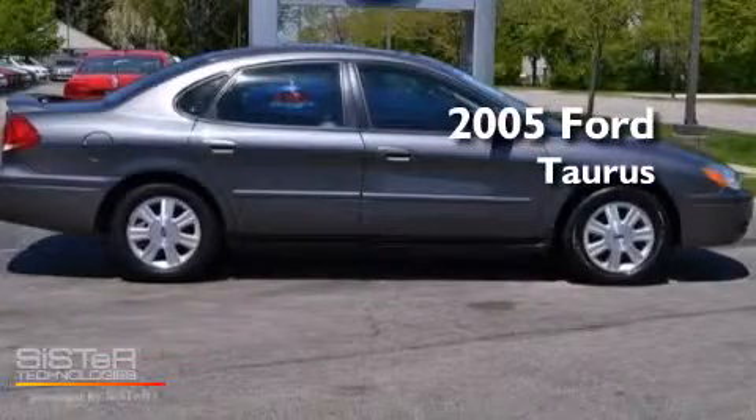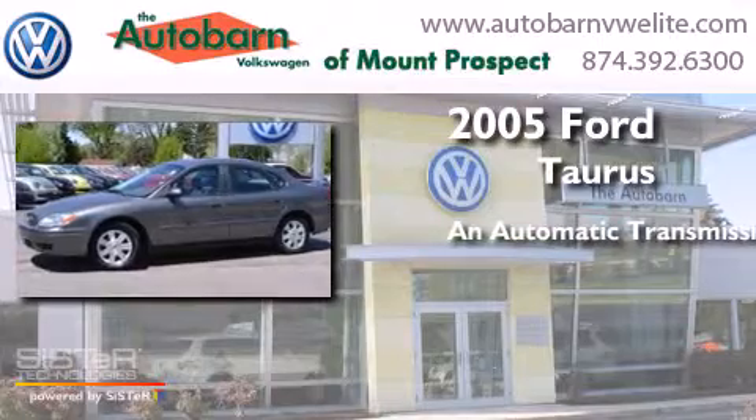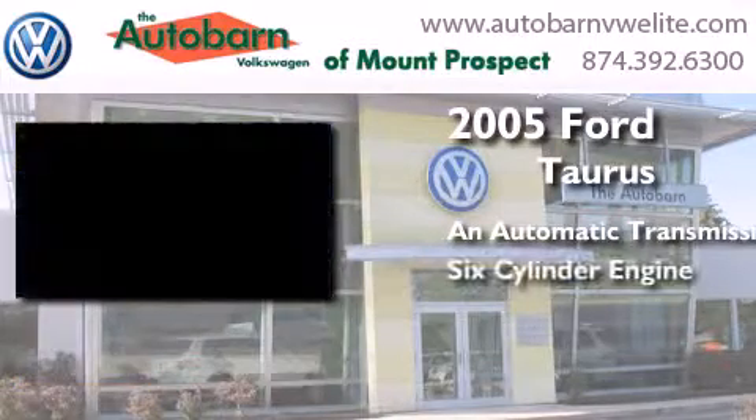This is a 2005 Ford Taurus. This four-door sedan has an automatic transmission and a six-cylinder engine.